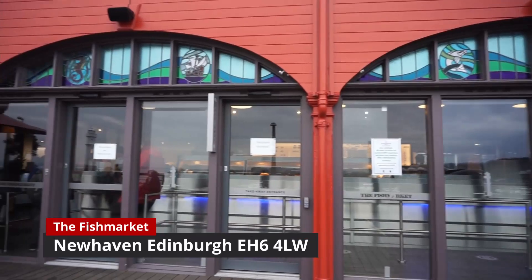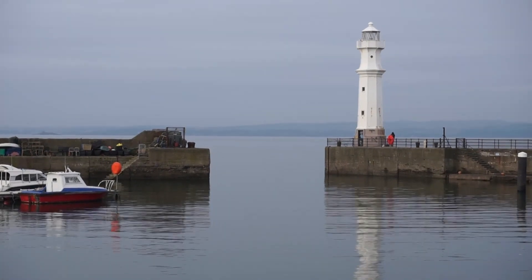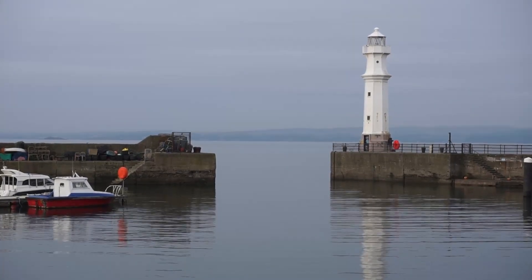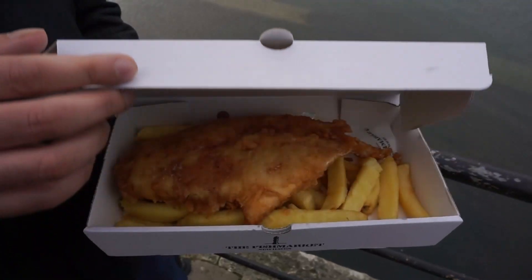Guys, that's us arrived at the first destination which is the fish market over in New Haven. As you can see we're literally right on the water here, which is amazing. The fish comes out of that water in the morning, goes into the fish market, gets prepared and then we end up with this beautiful fish and chips.